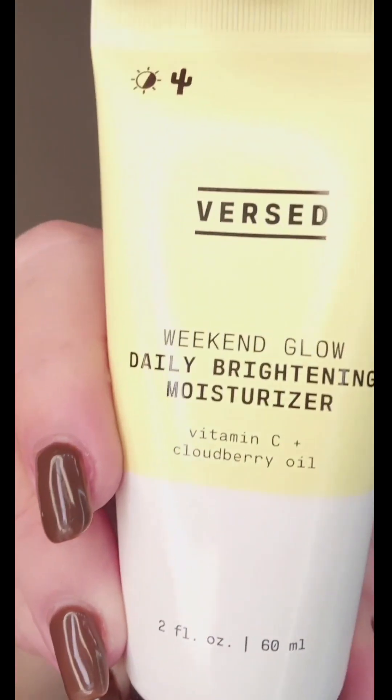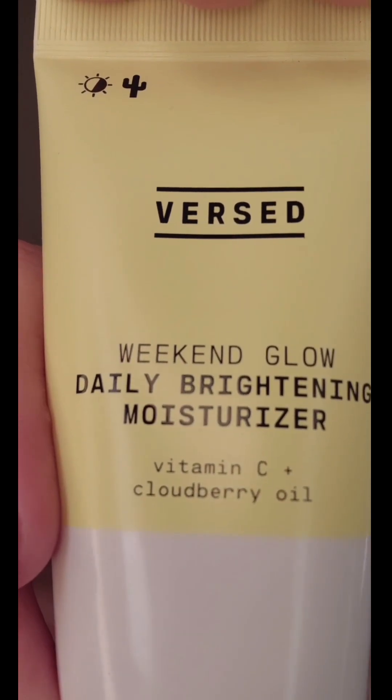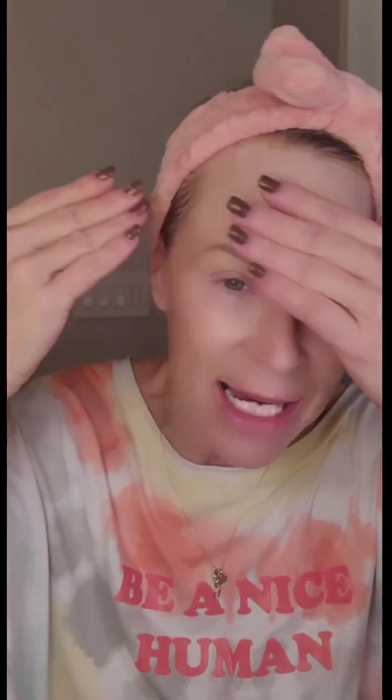Be doing the household chores today — got about four loads of laundry. This is my moisturizer for today: Weekend Glow. Vitamin C and cloud berry. Brighten my skin, moisturize my skin. So yummy. No cosmetics today.